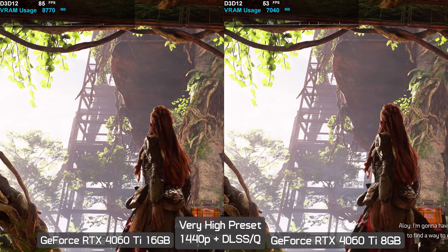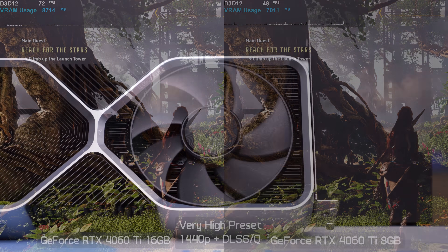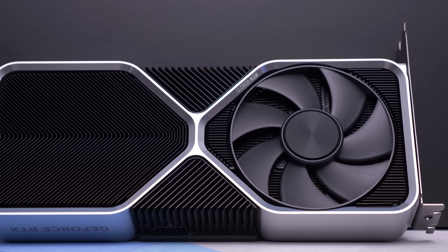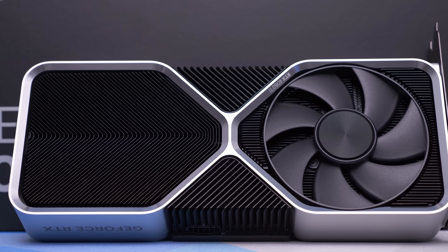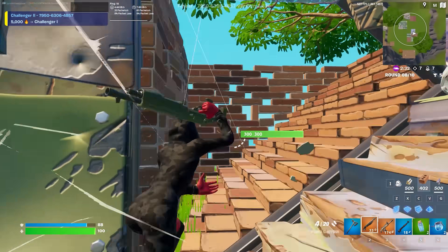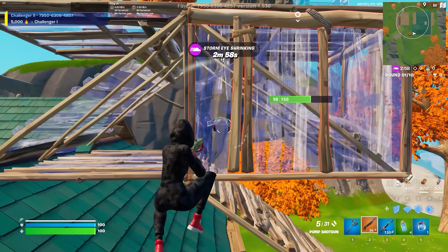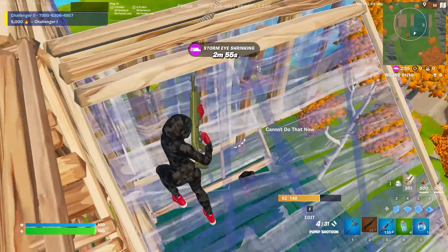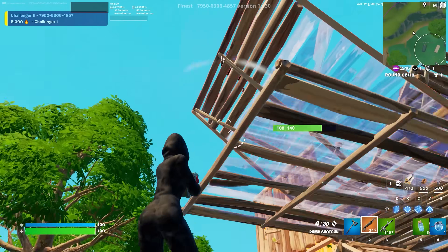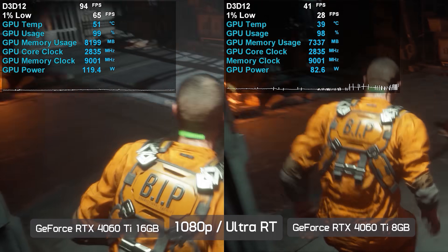You can still play Horizon Forbidden West on an 8 gigabyte graphics card by dialing down quality settings from very high to high. That said, if you're primarily into competitive multiplayer titles using competitive-type quality settings to maximize frame rate — such as Call of Duty on basic settings or Fortnite in performance mode — this video doesn't really apply to you, as those use very little VRAM.